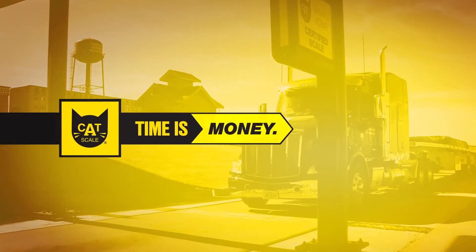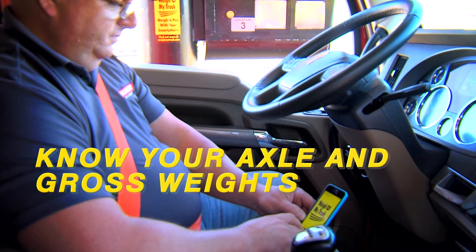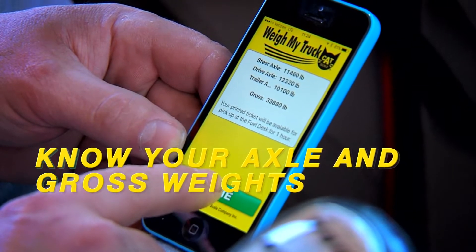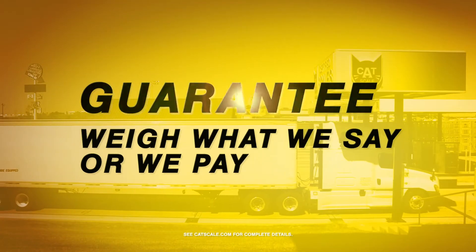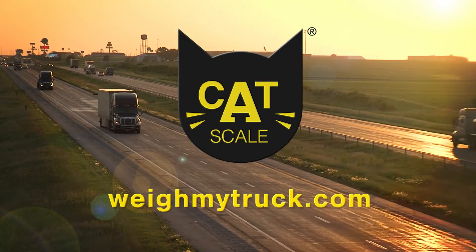Time is money, and Cat Scale can help your drivers save time. Drivers know their axle and gross weights before pulling off the scale, and Cat Scale weights are always guaranteed. Drivers get back on the road faster with the Weigh My Truck app from Cat Scale.